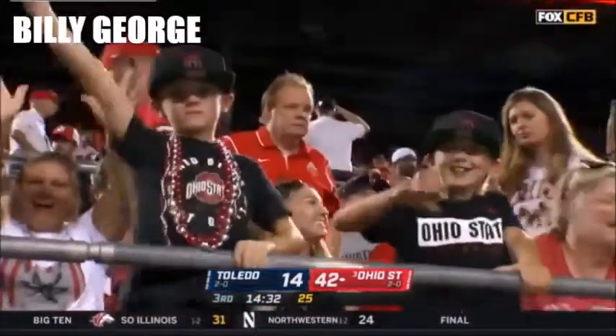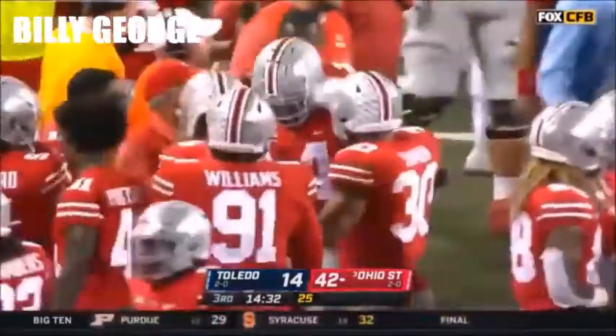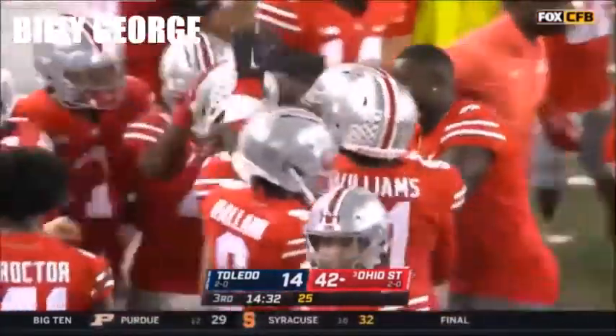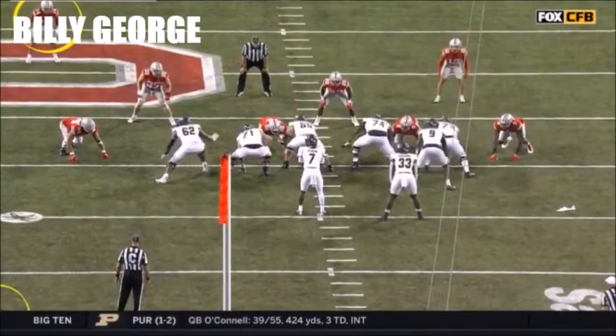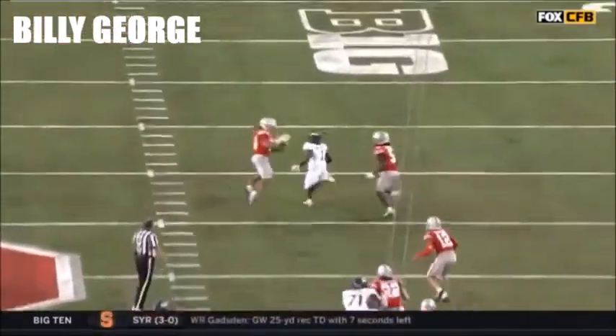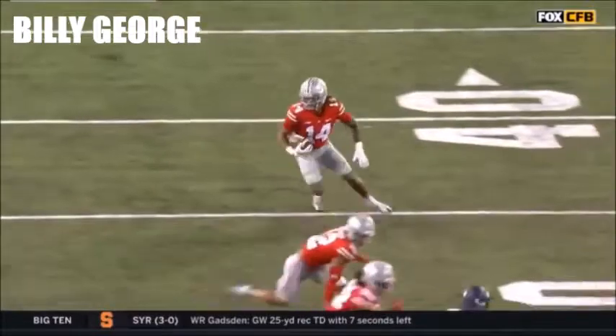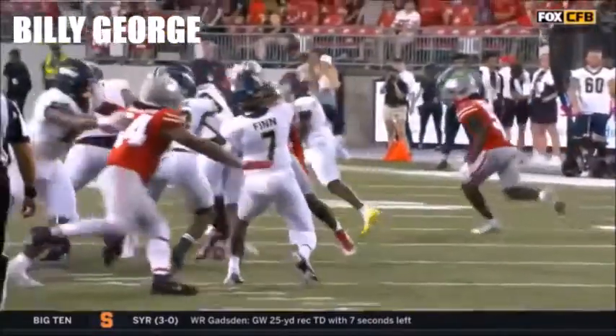Ronnie Hickman — 6'1", 207 pounds — he read it like a computer and squeezed it. The quarterback made the right throw in terms of where he wanted to go, but the speed and athleticism to close those gaps — you see he's giving him the invitation to throw it, sitting on the numbers, and then closing. That's what you want from a safety's range, and that's exactly what Hickman delivers.